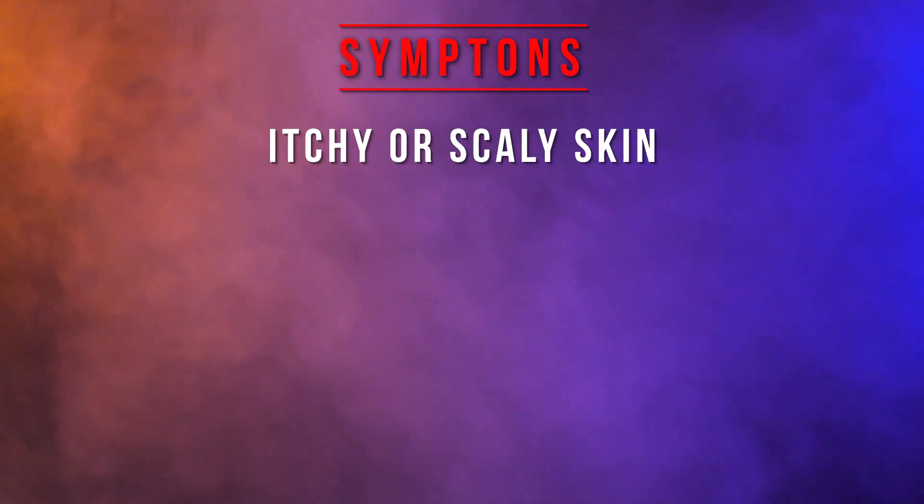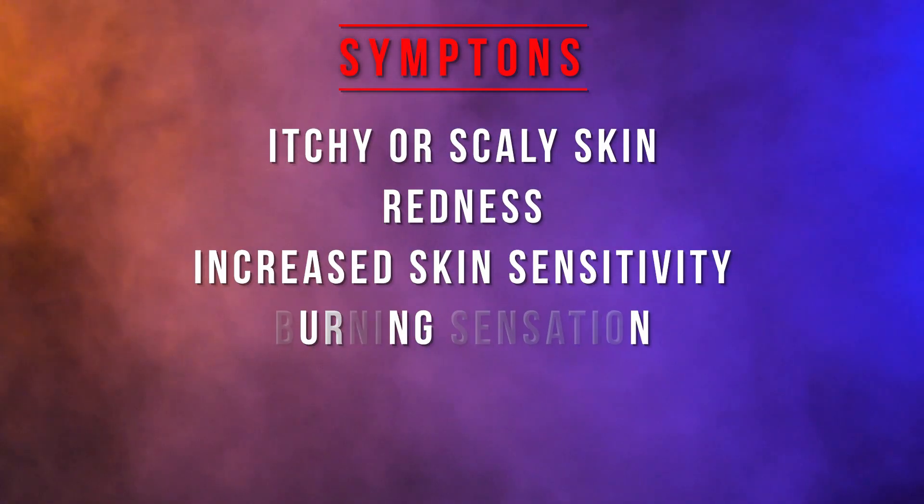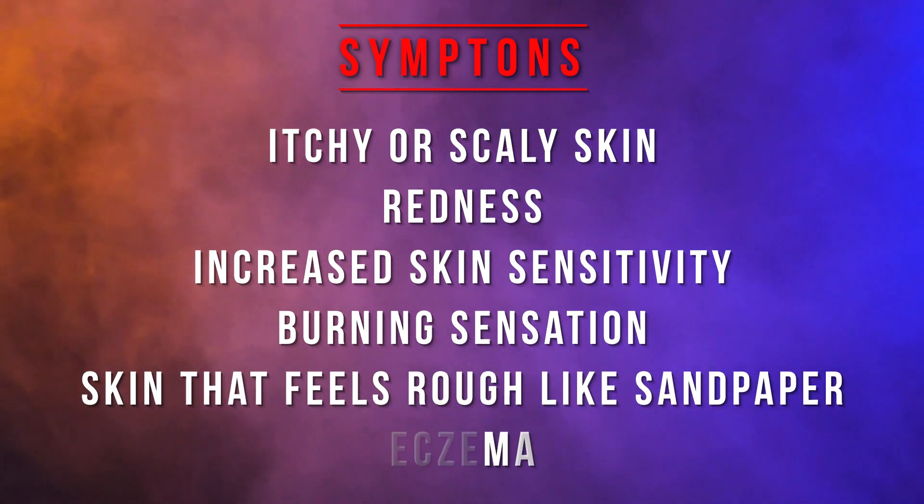The symptoms of having an overgrowth of demodex mites are: itchy and scaly skin, redness, increased skin sensitivity, burning sensations, skin that feels rough like sandpaper — which comes from the extra skin cells — and eczema. A lot of those symptoms overlap with what many of us experience from sensitive skin or acne, but those are the ones you'll have specifically if you have a demodex infestation.